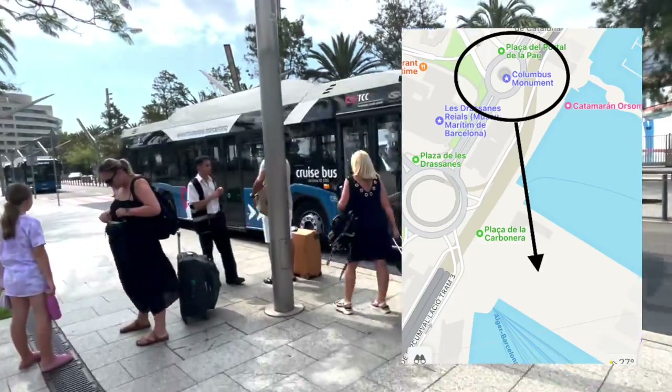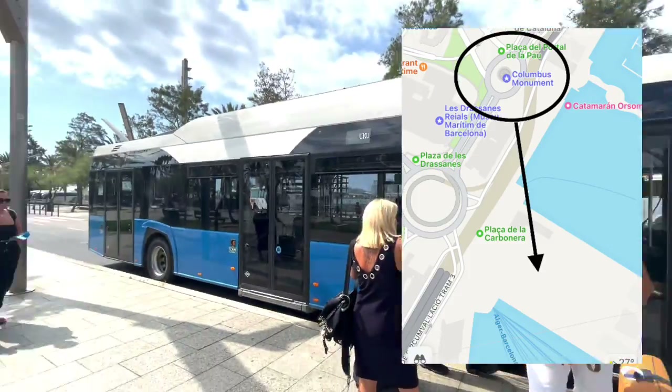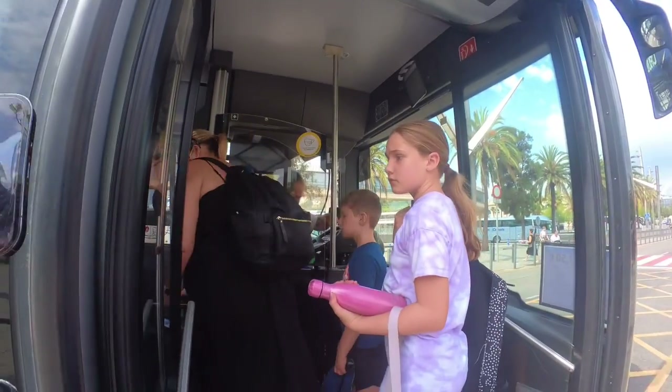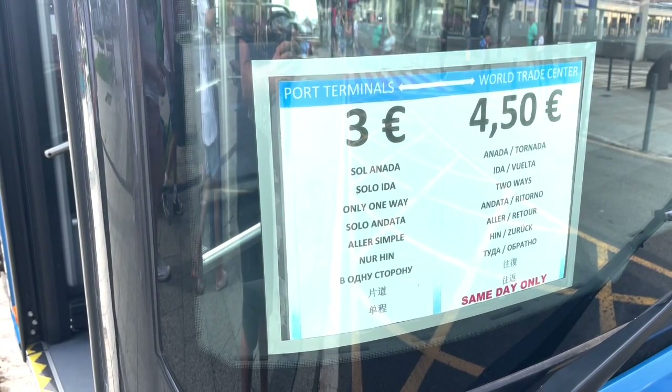It was then on to the cruise bus. The cruise bus departs from the roundabout just along from the Christopher Columbus statue — €3 one way, €4.50 for a return.